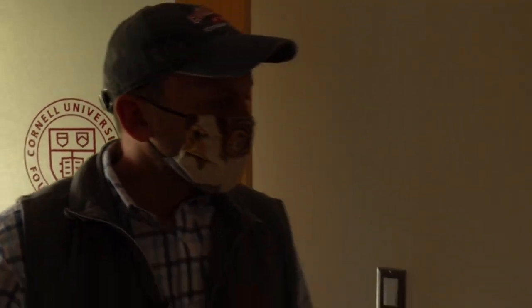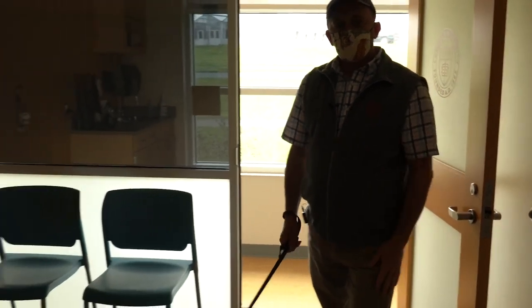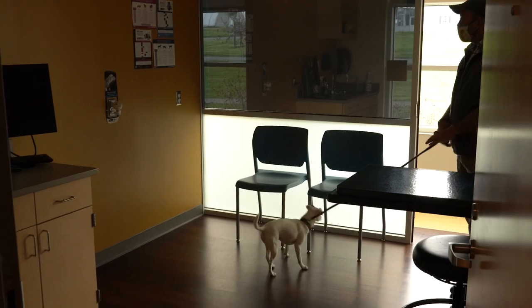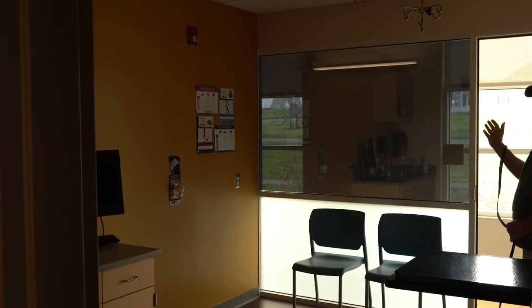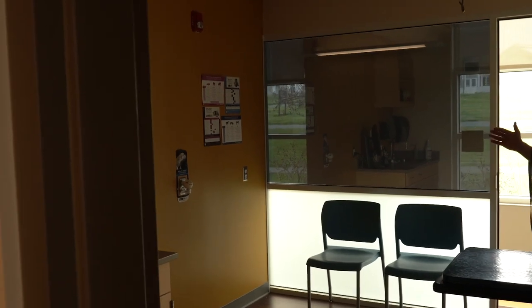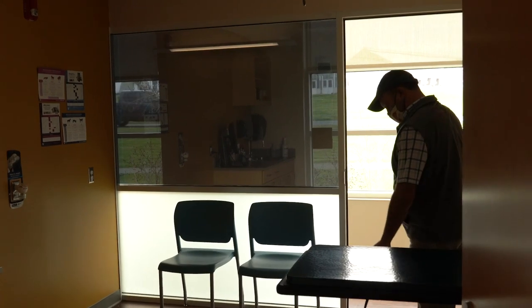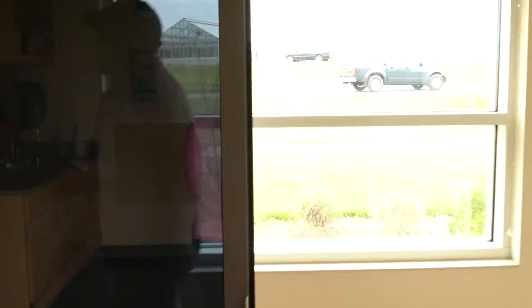This is our second exam room, and any of these other exam rooms can be used for cats as well. This one is basically a mirror image of the one next door — we have a desktop computer and an exam table attached to the wall that can flip up out of the way for flexibility. We've also designed it so that there is privacy within the exam room and people walking by can't really see inside.